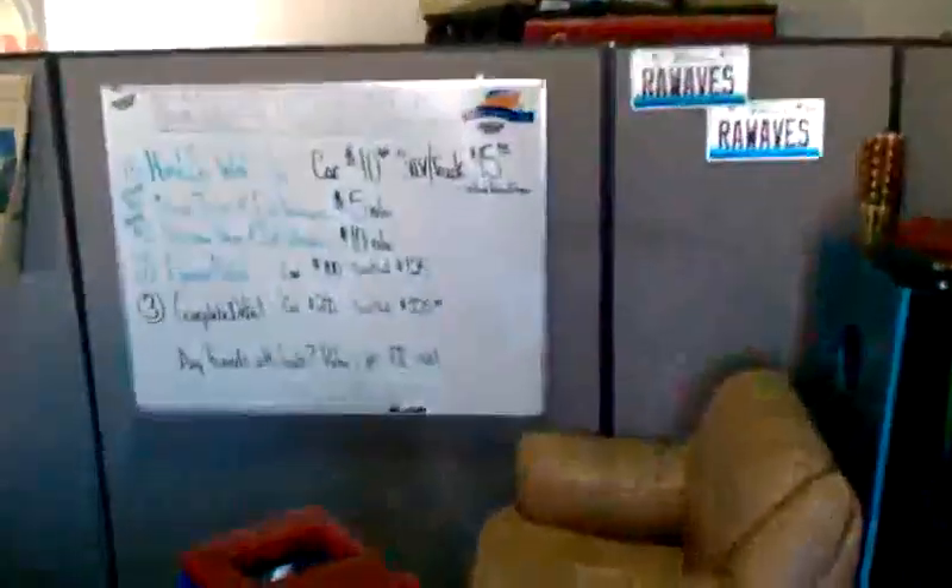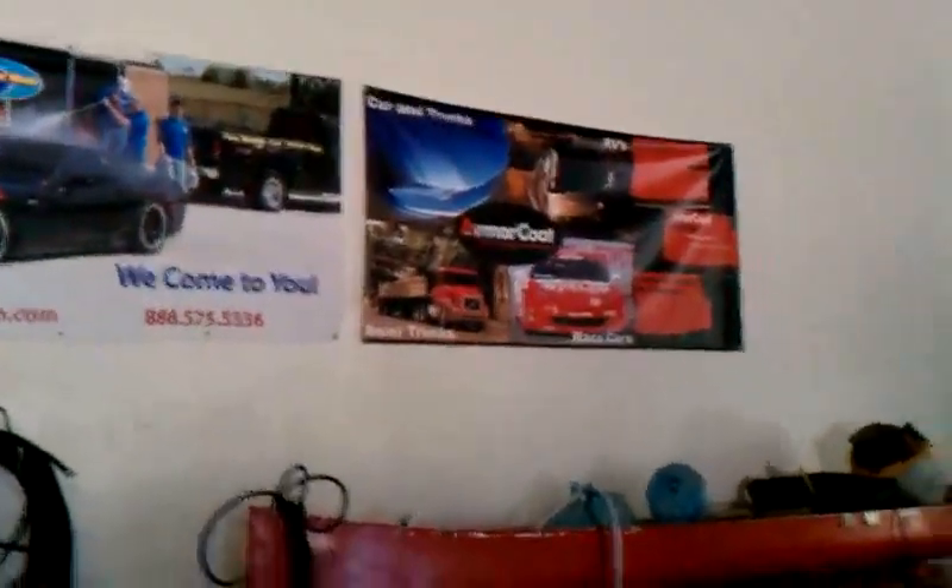Here is our office — this is just where all the magic happens. Here is our price list for all the good stuff. We got some sweet banners. This is just where all the cars are cleaned, the boats are cleaned — buffing, detailing. Check us out.